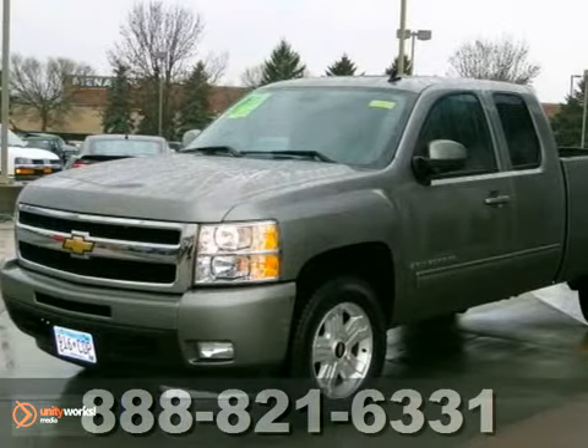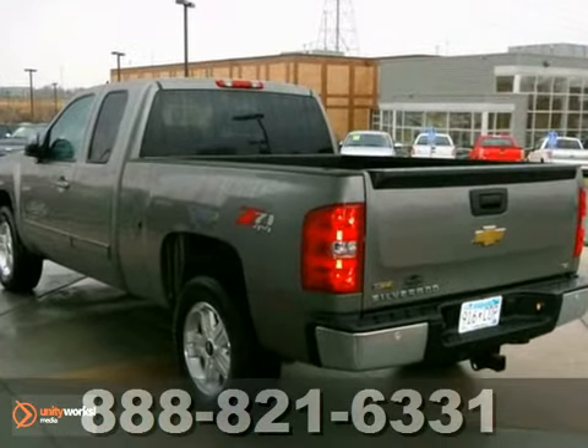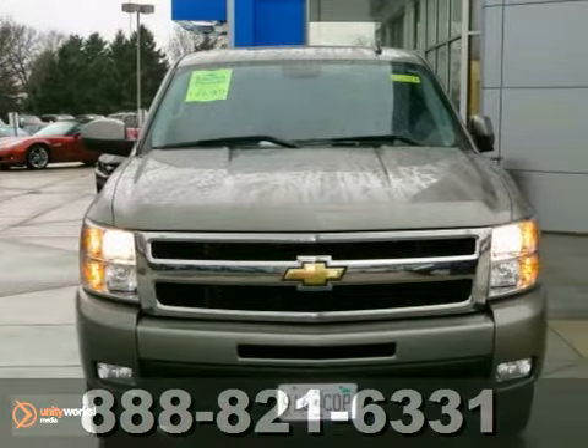We think you'll like this 2009 Chevrolet Silverado 1500 LTZ. This truck features four-wheel drive, the adjustable foot pedals, and CD player.